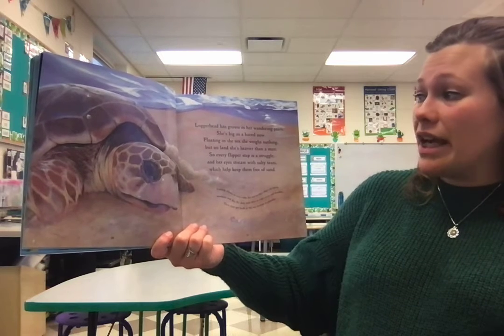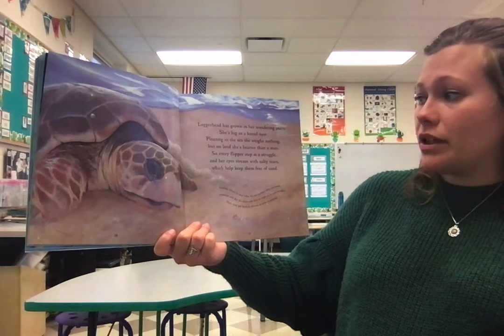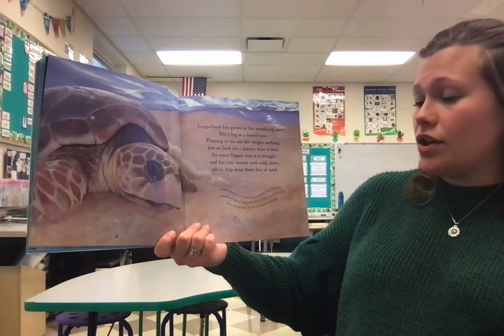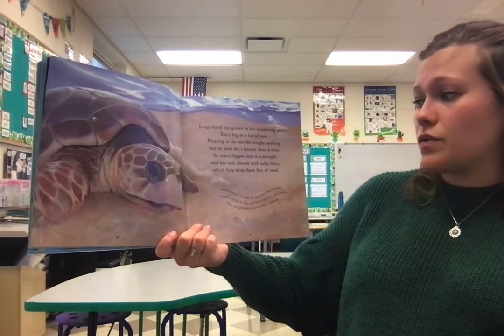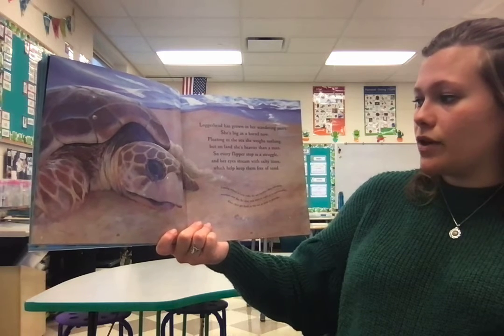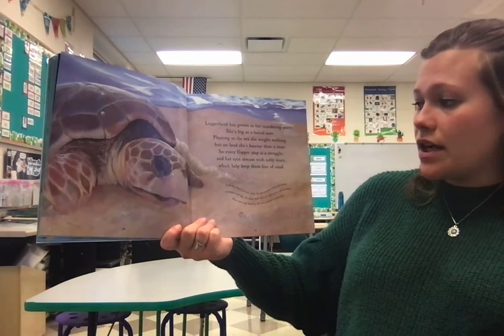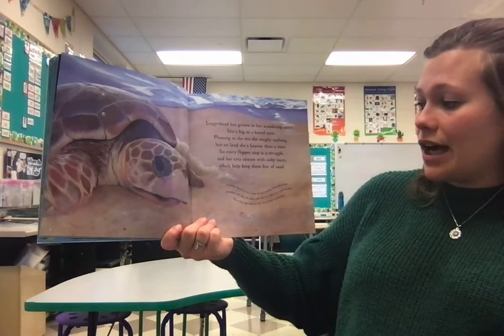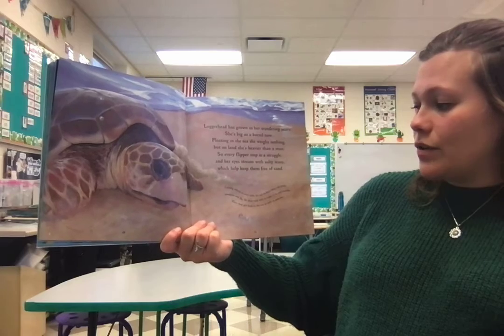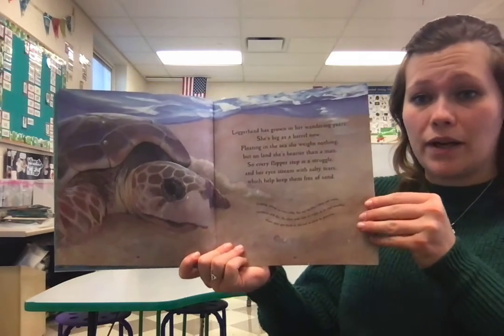She is as big as a barrel now. Floating in the sea, she weighs nothing. But on land, she's heavier than a man. So every flipper step is a struggle. And her eyes stream with salty tears, which help keep them free of sand. Coming ashore is very risky for sea turtles. They can easily overheat and die, so they only nest at night or in cool weather. Then they get back to the sea as soon as possible.